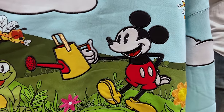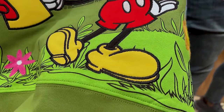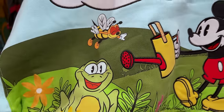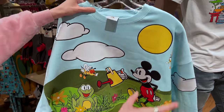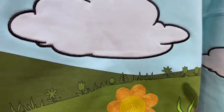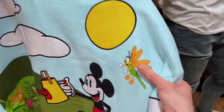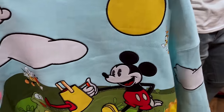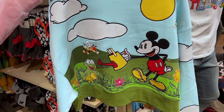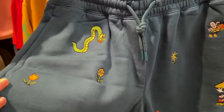This crop sweatshirt has really vivid illustrations. Mickey Mouse's hat has an embroidered border and he's watering his plants. We have clouds and embroidered flowers on the back. These bugs also appeared in the Coach collaboration in 2023. It's $60 as well.